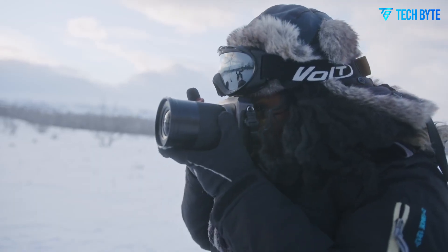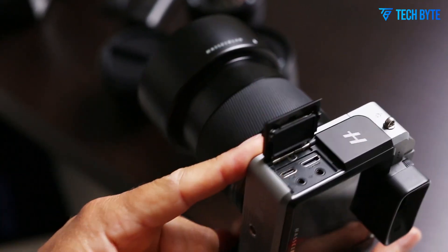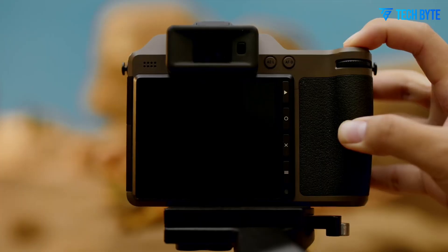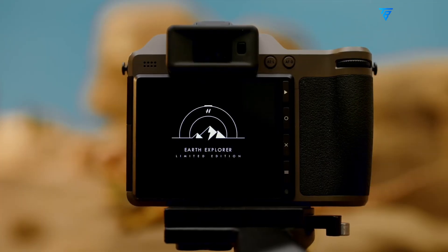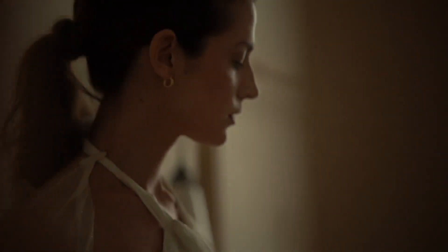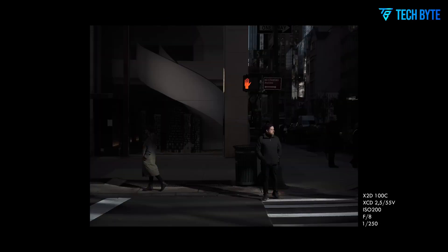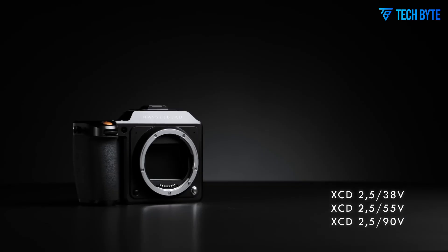Combined with 16-bit RAW output and up to 15 stops of dynamic range, the camera captures scenes with an extraordinary level of fidelity. Shadows retain nuanced detail, highlights roll off smoothly, and textures — from fabrics to foliage — are rendered with an astonishing lifelike quality.